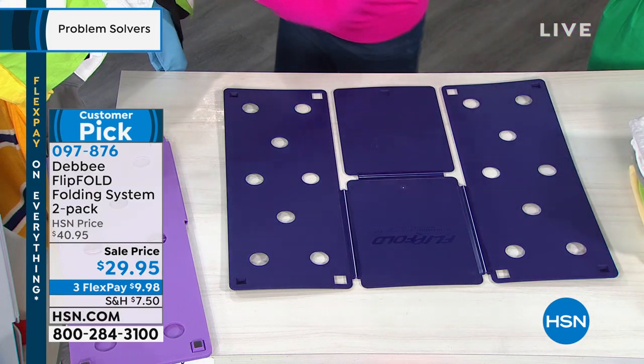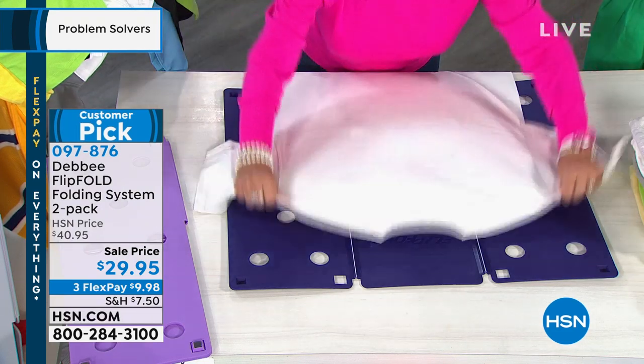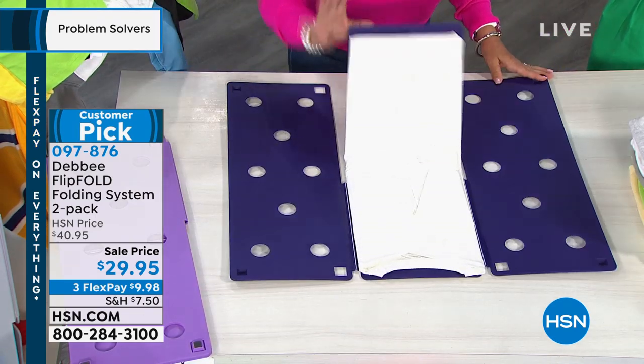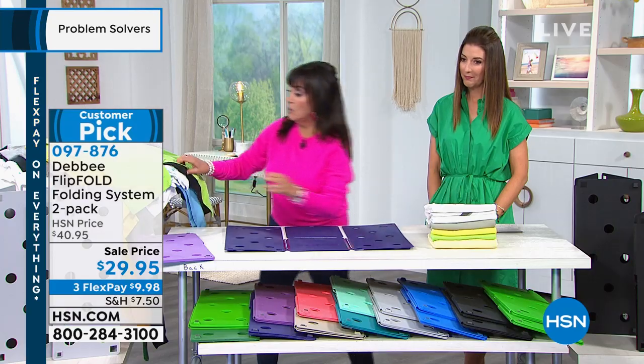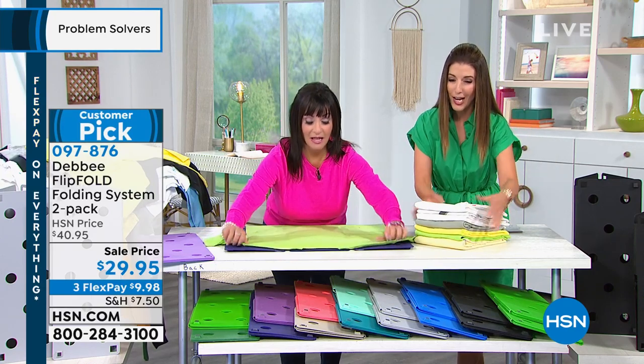It doesn't matter what you're folding — long sleeves, short sleeves, t-shirts, pants, towels, fabric, jackets, sweaters. Anything you fold with the Flip Fold folds to the exact same dimension. It doesn't matter what size it is — small, medium, large, extra large — they all end up in this uniform shape. Have your drawers ever looked so perfect? If you ever wanted to stack things on a shelf in the closet, you could never get them to lay flat. This is why you're going to get so much more room in your closets and drawers.